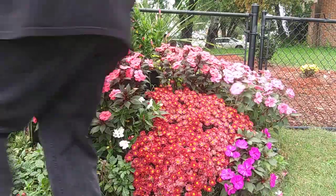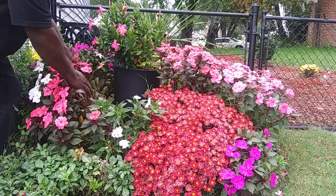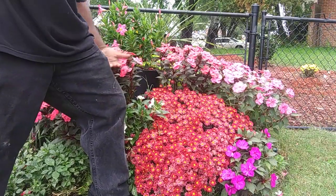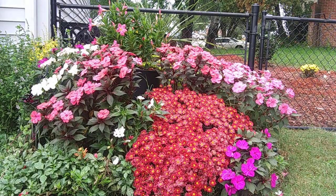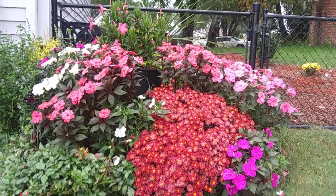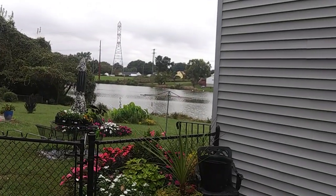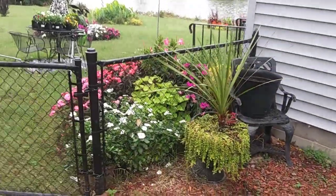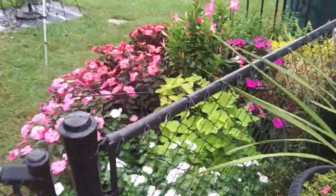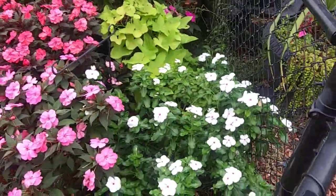Look at how big they are — they are up to my thigh. We're just going to see how long they will go into the winter. This is a nice little corner here of some color and I really love it. In the morning the sun just goes straight across here on the corner of the house — all of these flowers are getting full sun.